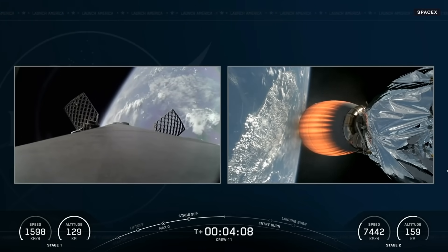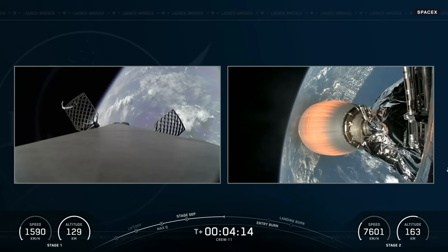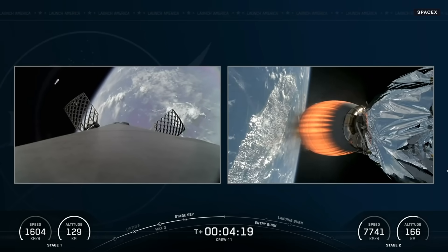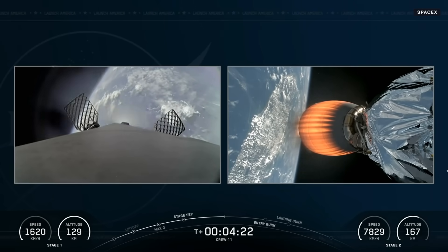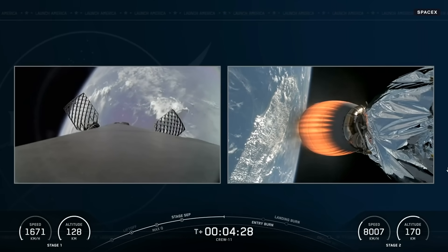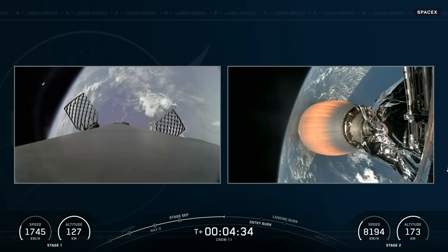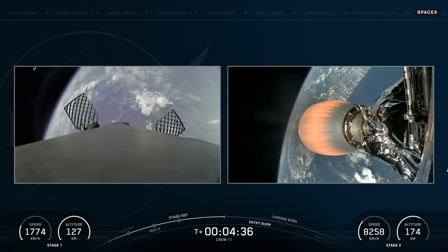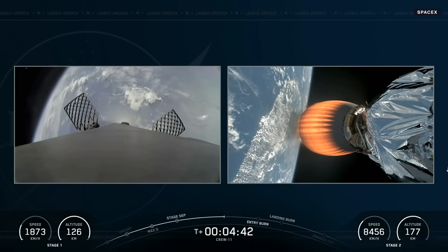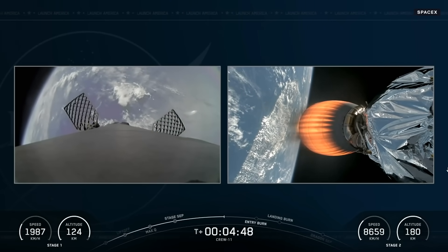The first stage booster is now on its way to Landing Zone 1, and we just saw those grid fins open up. Stage 1 will start its entry burn — the second of three burns — to return the booster a few miles from its launch site. During the entry burn, Falcon 9 uses its engines to pump the brakes and slow the vehicle before it reaches the denser parts of the atmosphere. Falcon 9 also has a complex heat shield designed to protect the engines from the thermal and aerodynamic loading during max entry Q — the moment of maximum stress during entry. That will be followed by a landing burn.